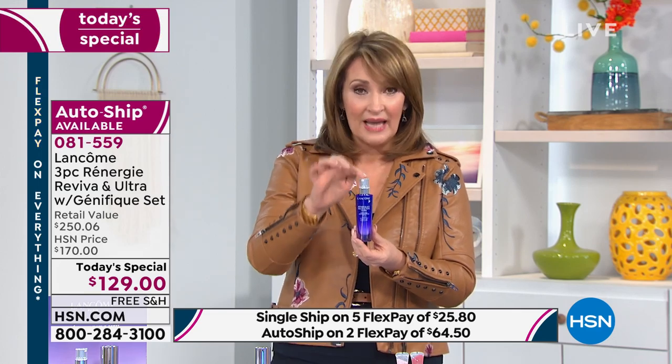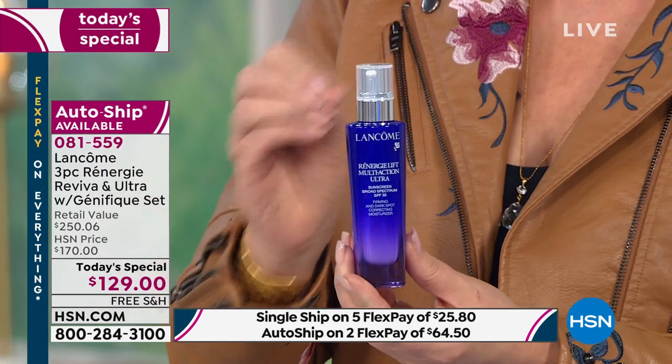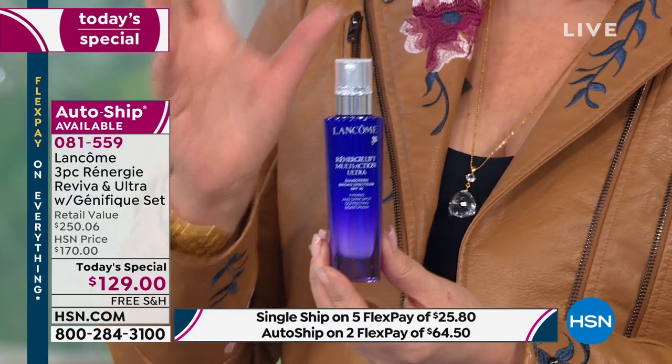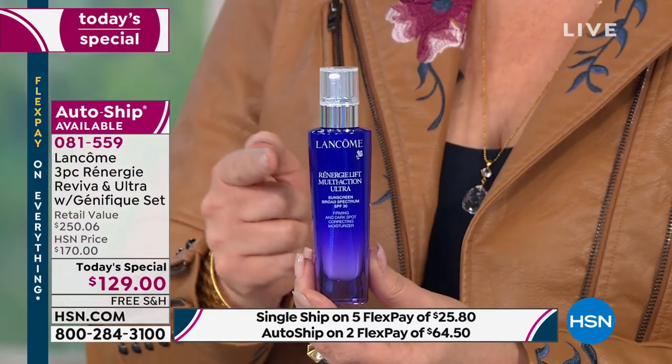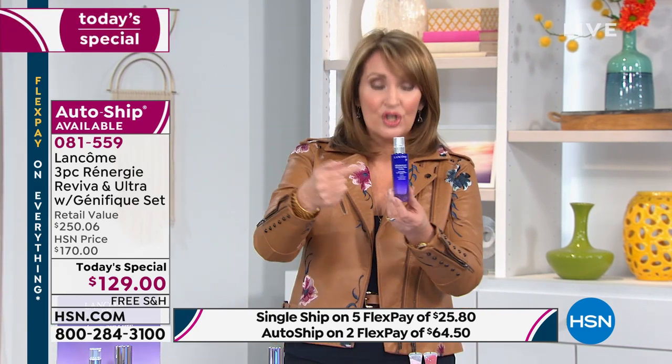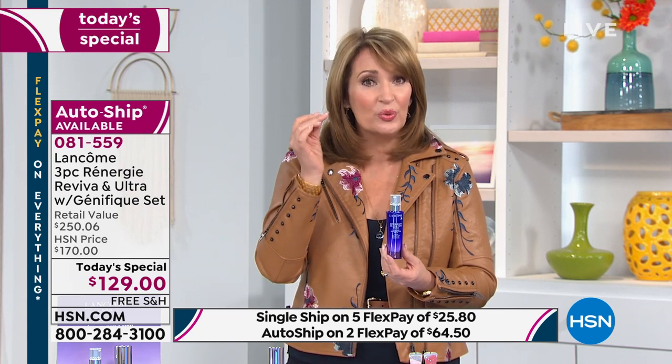I have to show you the Ultra first because this is my favorite day cream, period. It has SPF 30. It's beautiful alone and beautiful under makeup. During the summers I don't wear really any foundation, and this is gorgeous without foundation — it makes your skin so smooth, so glowy. If you have any unevenness, dark spots, or age spots, along with lifting, firming, and tightening, it evens your skin and helps reduce the appearance of those age spots.